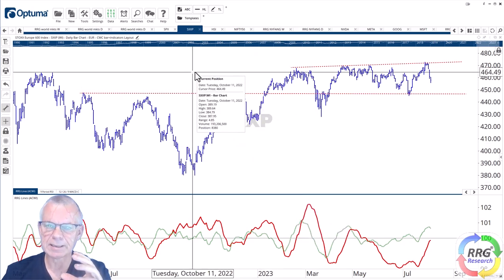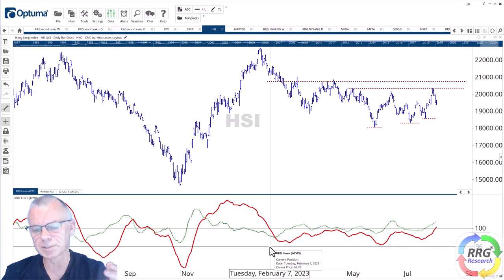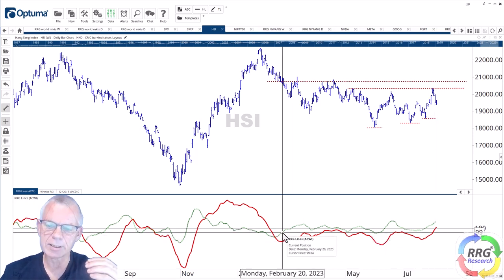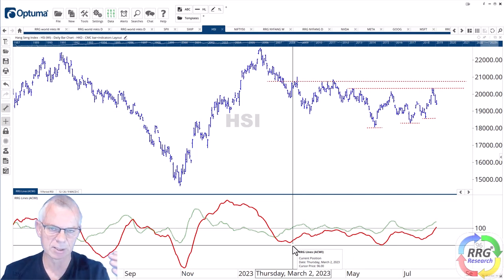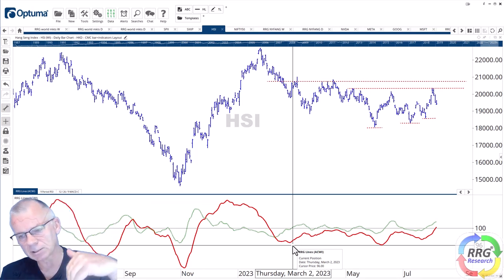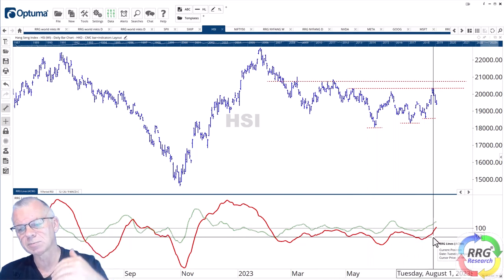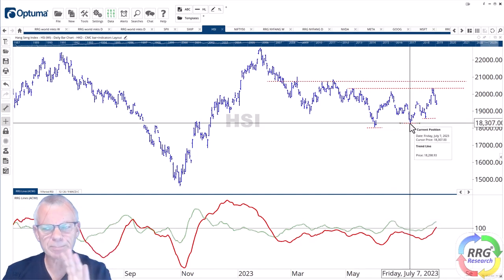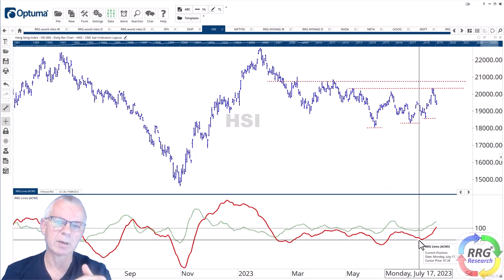Something similar is happening in Asia with the Hang Seng Index, which has been an underperformer for a very long time. The RS ratio line dropped below 100 back in February and remained there until very recently. The green RS Momentum line has oscillated around 100, causing rotations on the left-hand side — the Hang Seng moving from lagging into improving, back to lagging, back to improving, continuously completing rotations on the left-hand side. Right now the RS ratio line is pushing back above 100, pushing the Hang Seng into the leading quadrant. Looking at the price chart, maybe not so interesting yet because there's quite a bit of overhead resistance, but from a relative perspective, definitely one of the better markets at the moment.